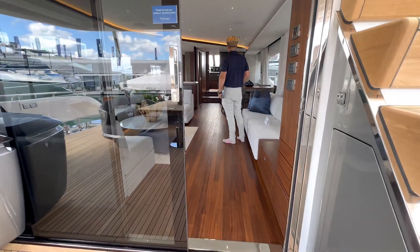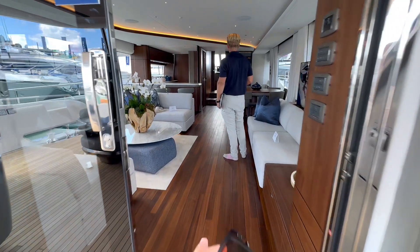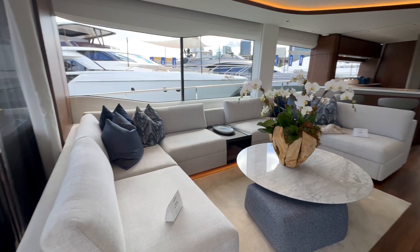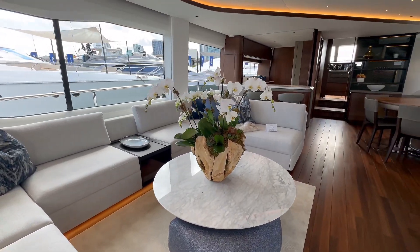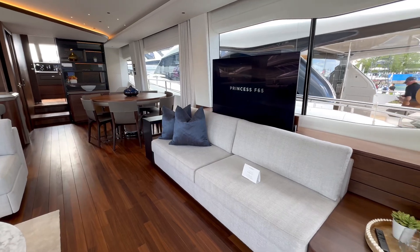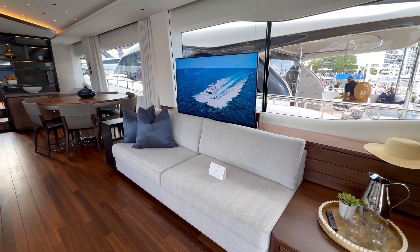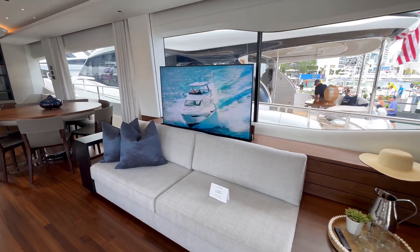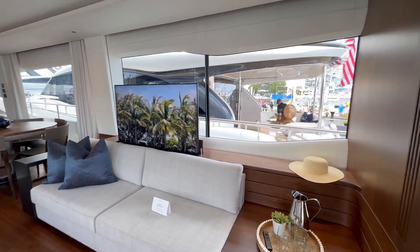Transitioning inside, you go from teak to absolutely beautiful hardwood floors. The furniture is exquisite — very well thought out, fantastic flow, and a nice open floor plan that leaves room to customize. Entertainment-wise, look at the TV and the size of those windows.